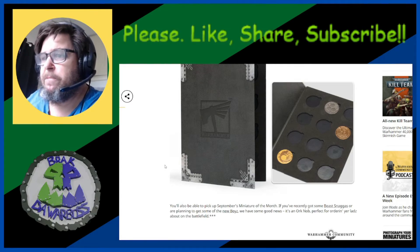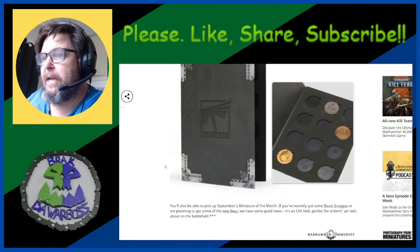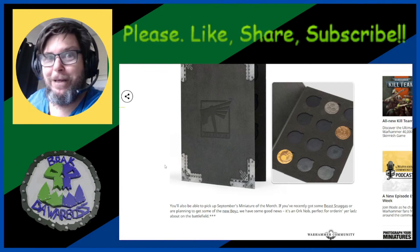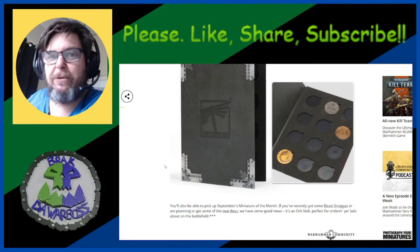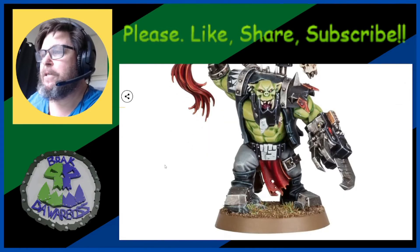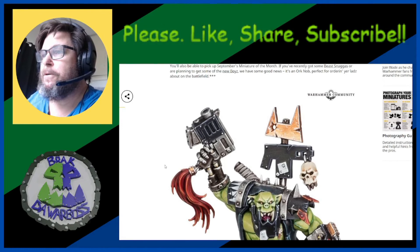You'll also be able to pick up September's miniature of the month. We have an orc knob — perfect for ordering your lads about the battlefield — and there's a little disclaimer with three marks that we'll read about later. Here he is — he's a big one, so big you can't even fit him on the whole page.